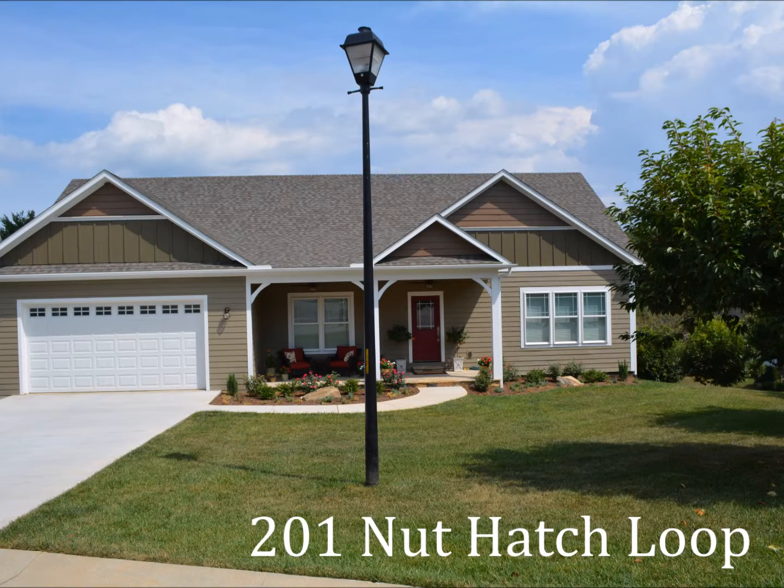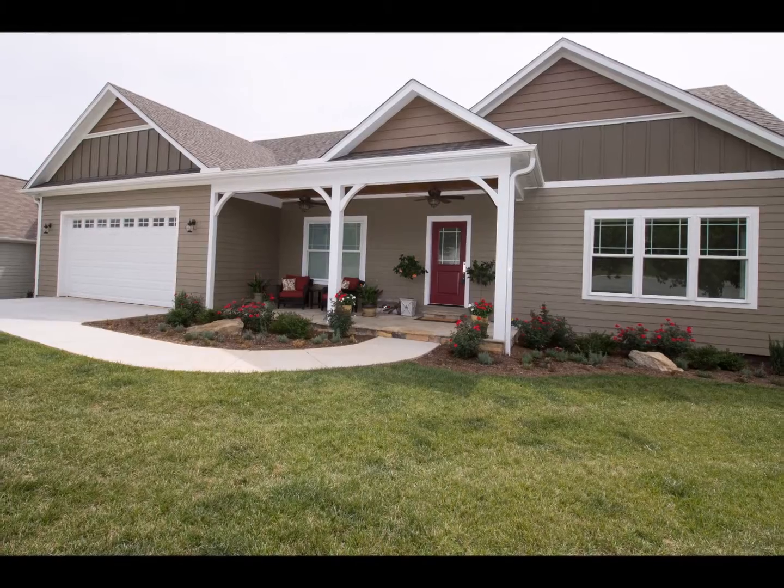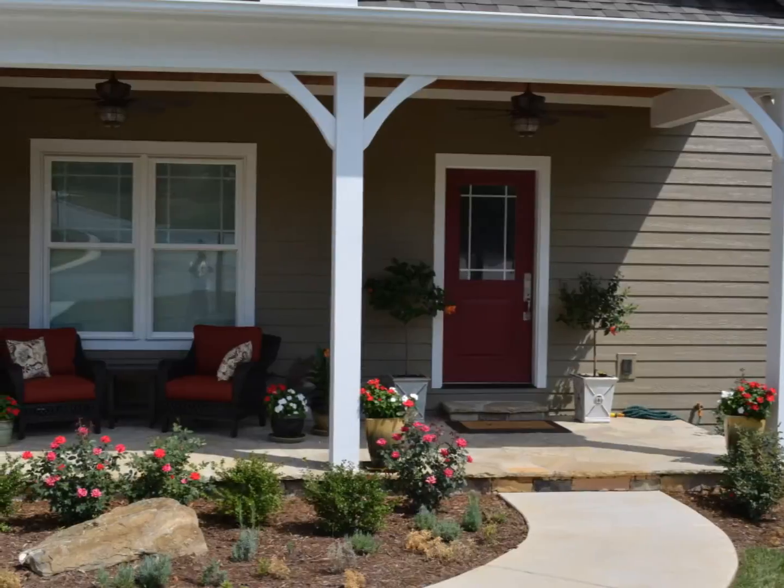Modern elegance in a convenient setting that will be perfect for the whole family. Welcome to 201 Nuthatch Loop, a recently constructed home with four bedrooms and three and a half bathrooms with more than 3,100 square feet of living space.